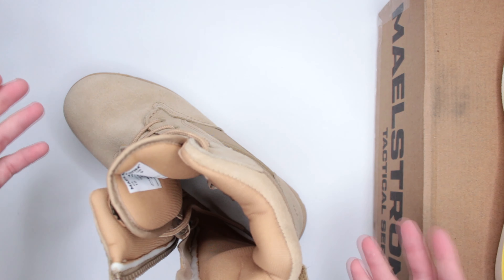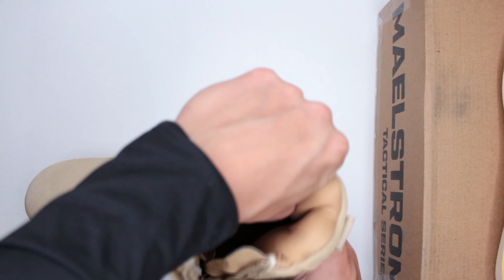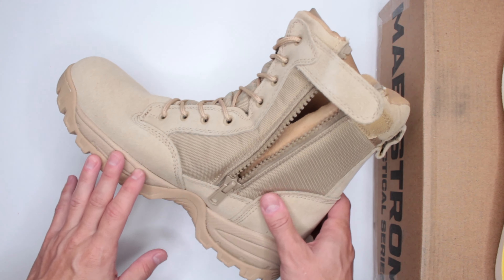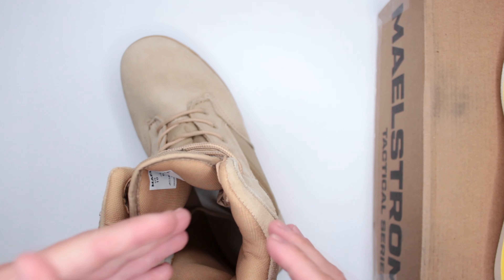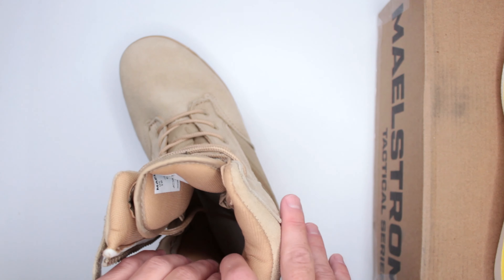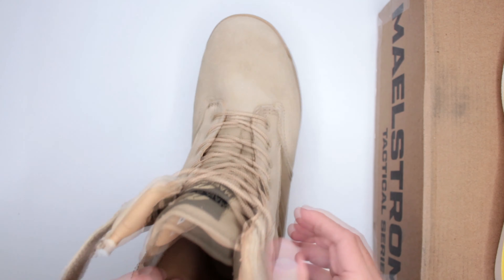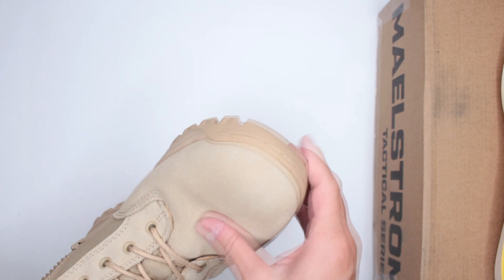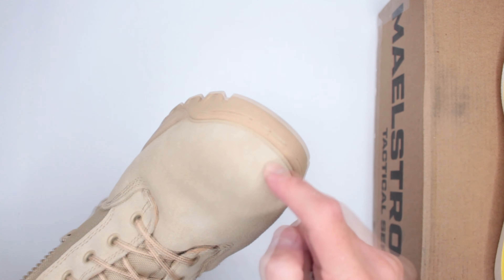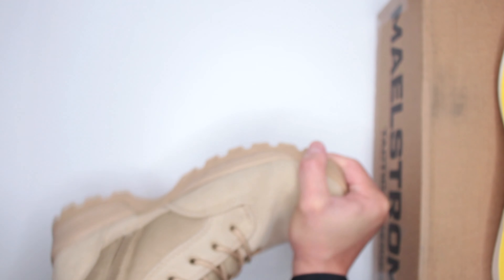This boot honestly has the most padding I've ever seen on a combat/military/tactical boot. You could wear it without socks and it would still be very comfortable — look at all the cushioning at the front of the tongue, at the shaft, and throughout the whole boot in very soft material. There's nothing at the front toe area though — keep that in mind.